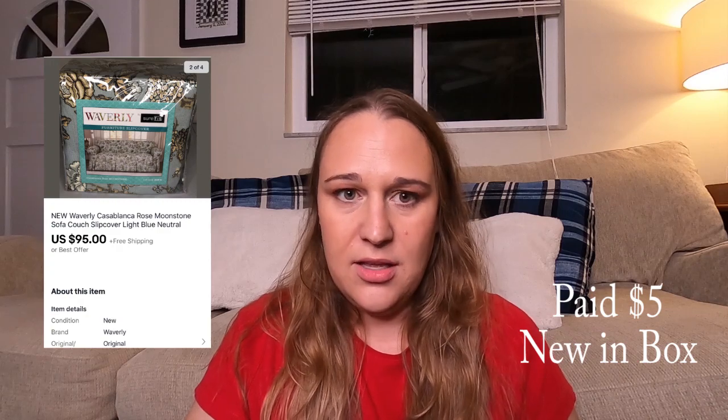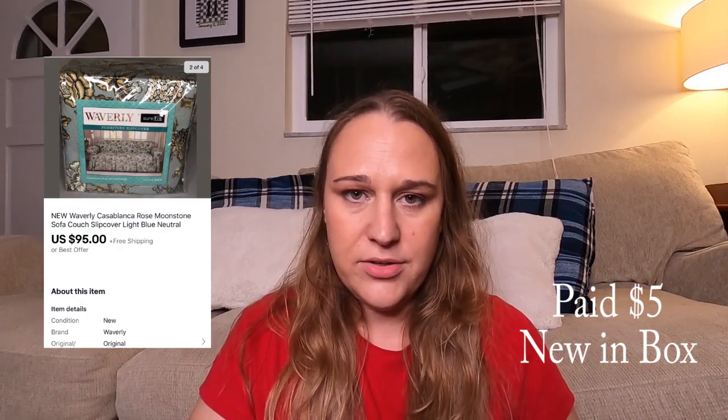Another cool estate sale find — I was one of the last people there as it was almost closing. People hadn't been paying attention to this item; it was on a couch like a slipcover. I scanned it for Amazon and it came up reselling for around $115. So I grabbed it, put it on eBay, offered free shipping, and it sold on November 1st for $95 — and it was only listed for 24 hours.